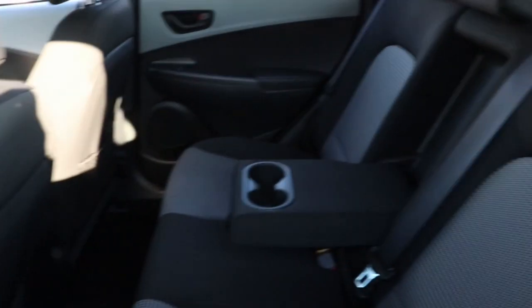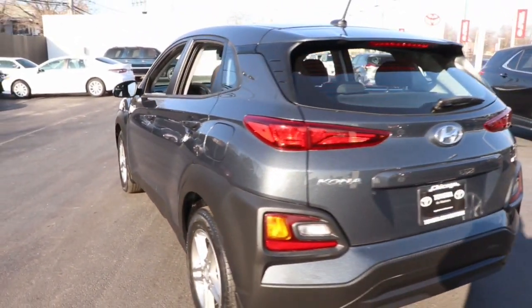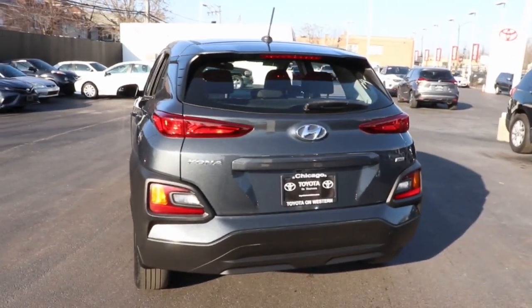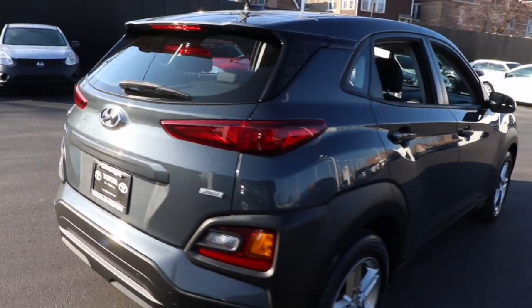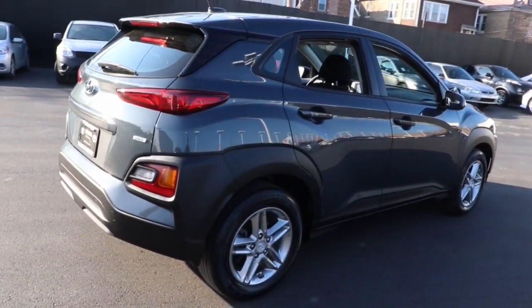These are just some of the great options this vehicle comes with: keyless entry, all-wheel drive, backup camera, steering wheel audio controls, aluminum wheels, Bluetooth connection, stability control, rear spoiler, intermittent wipers, and traction control.